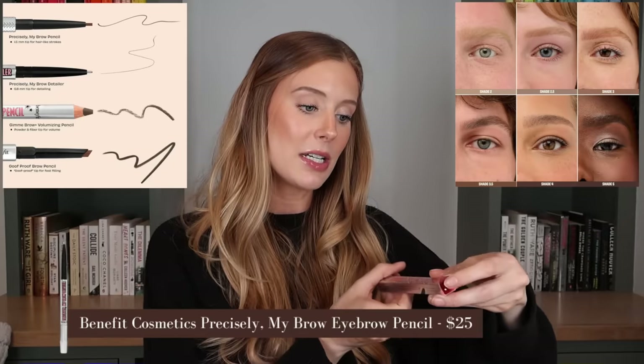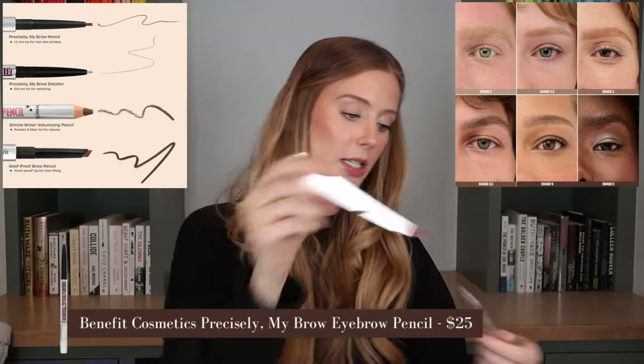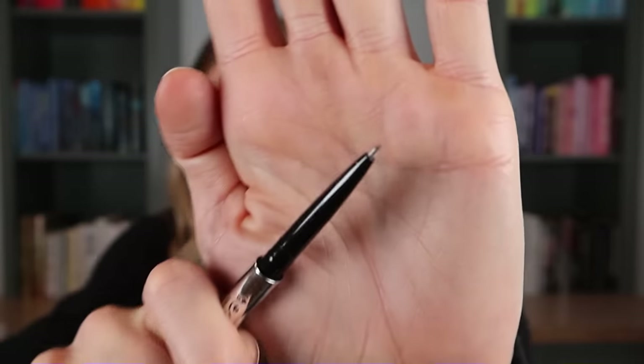Benefit has recently launched a couple of new brow products that are very, very small. If you watched my VIB recommendations video, you'll know I am loving the micro nano type brow pencils. This is the Precisely My Brow Detailer, which I picked up in Warm Golden Blonde. Look at how freaking tiny that tip is — I can't wait.